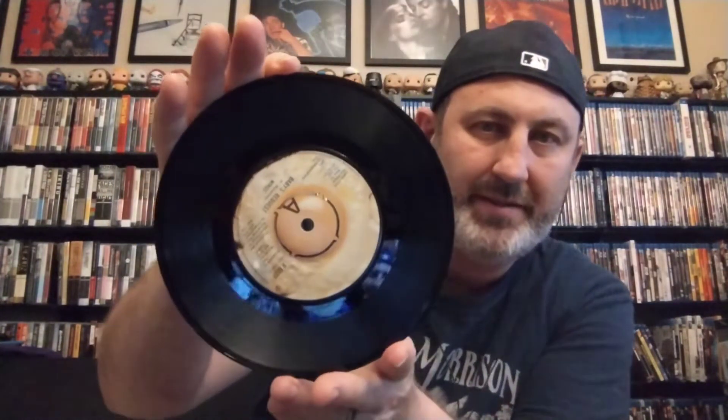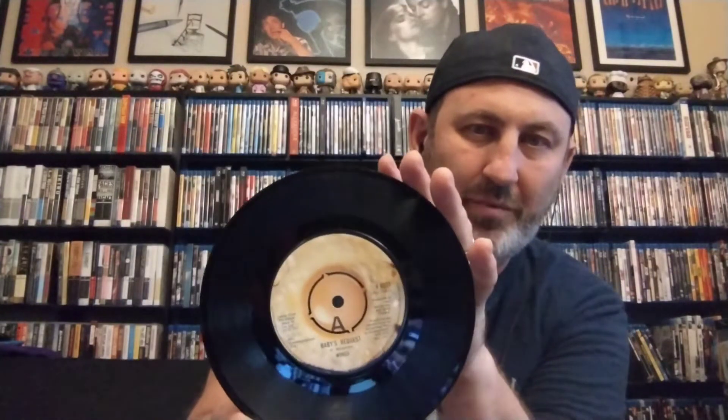On 'Baby's Request' there's the label as well. I think this is a great 45 — too bad it didn't do better, but it's still a top-40 hit here in the States.